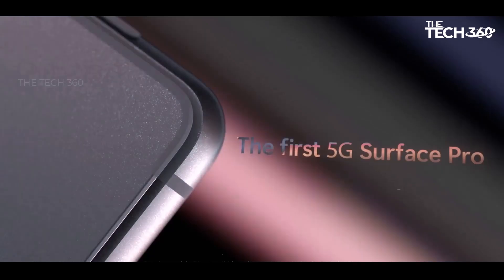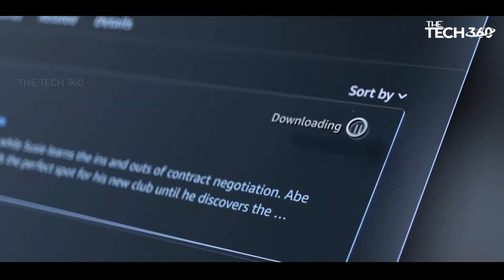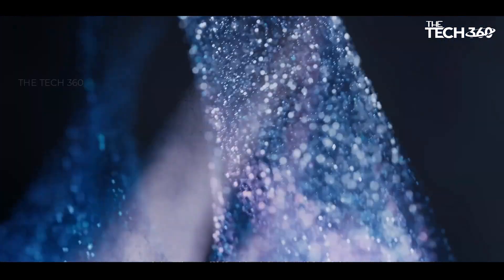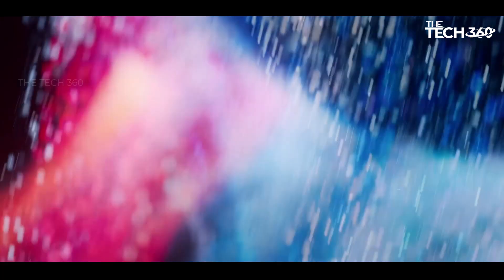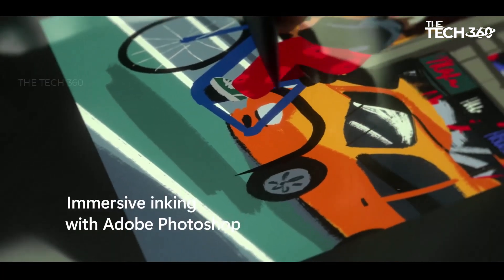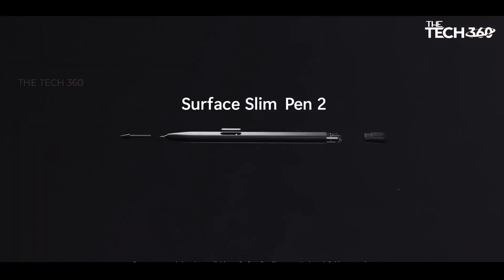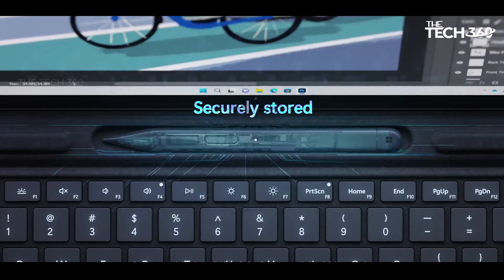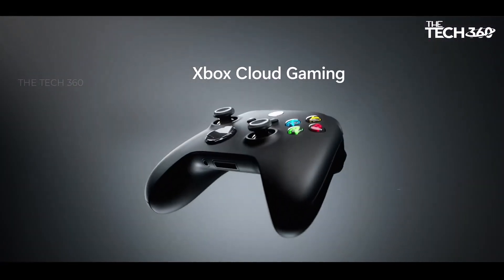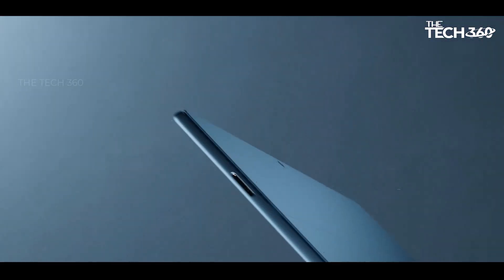Versatility redefined: one of the standout features of the Surface Pro 9 is its adaptability. Whether you're in tablet or laptop mode, the built-in kickstand allows you to adjust the angle effortlessly, providing optimal viewing and typing experiences. The virtually edge-to-edge 13-inch PixelSense touchscreen, designed for pen and Windows 11, offers unparalleled precision and responsiveness, making it perfect for both work and creative endeavors.